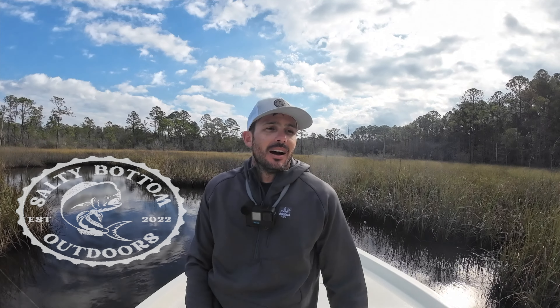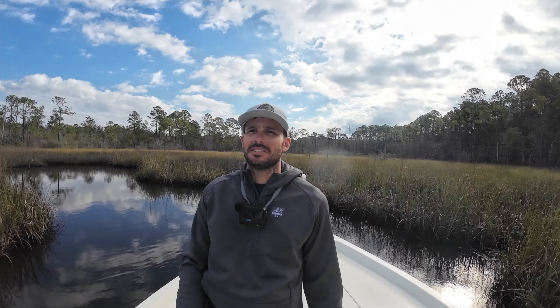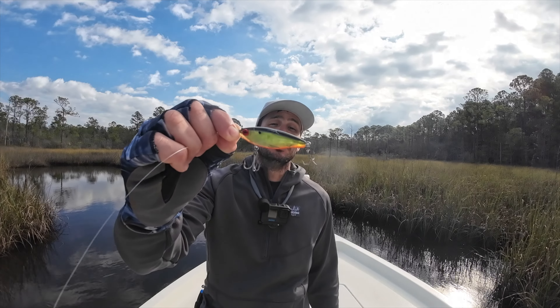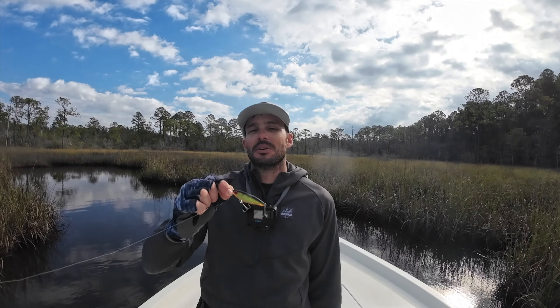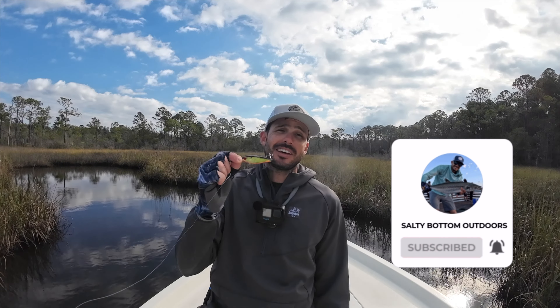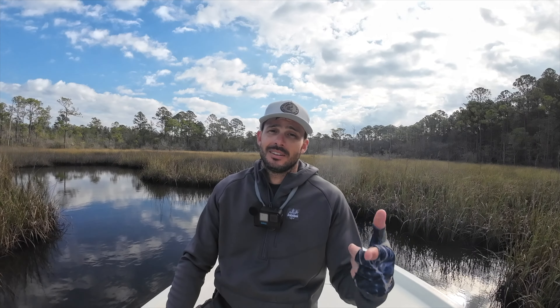What's up guys, Kevin here from Salty Bottom Outdoors. I'm just about done fishing — it's been on and off sprinkling, prefrontal conditions, supposed to rain tonight and be cold the rest of this week. Had to get my fishing trip in. I brought a couple lures but wound up only using one and caught four different species — the Miradine. This is one of my go-to late fall, winter, early spring lures. Smash that like and subscribe button — I'm gonna show you just how effective this lure can be when the fish are feeling pretty finicky.